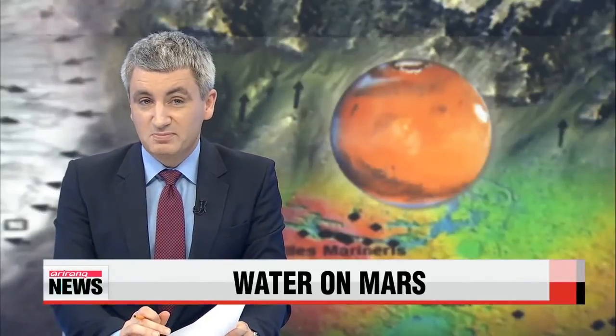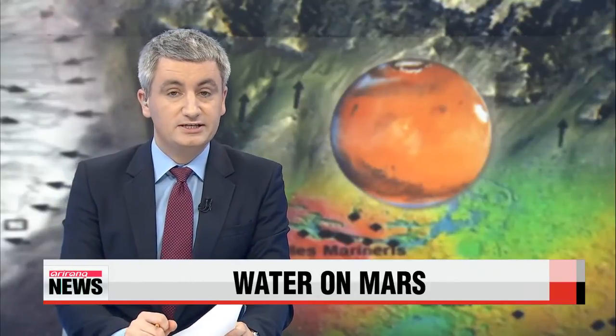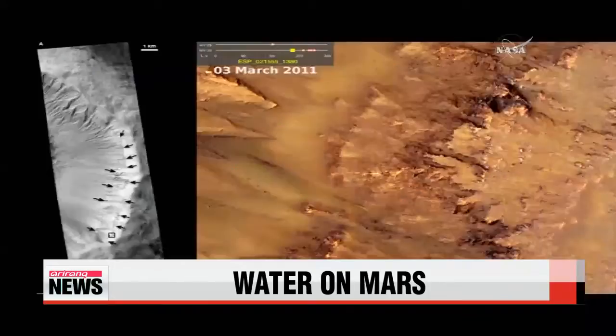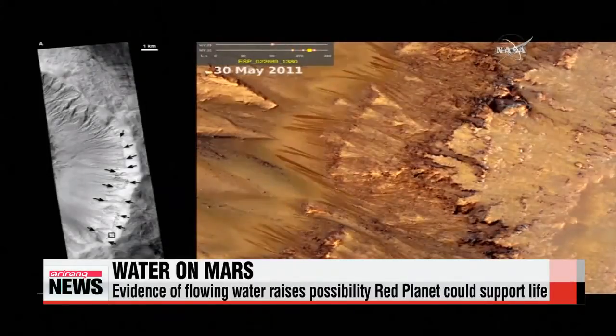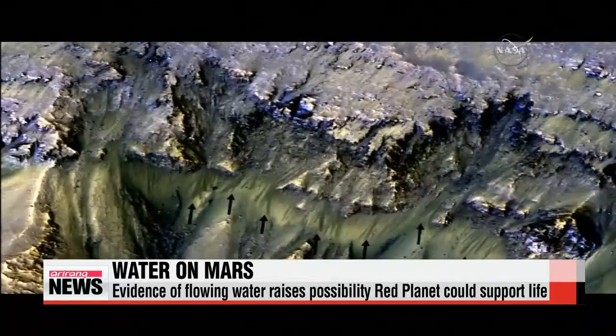Scientists at NASA have found evidence of flowing water on Mars, a discovery which has major implications for the chance of finding life on the red planet. The announcement came on Monday after analysis of satellite images showed small streaks of liquid water flowing down slopes on Mars.